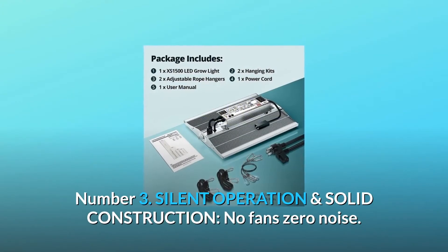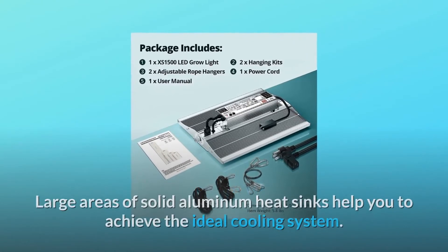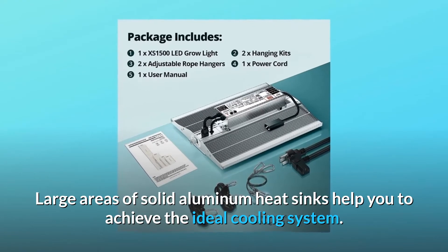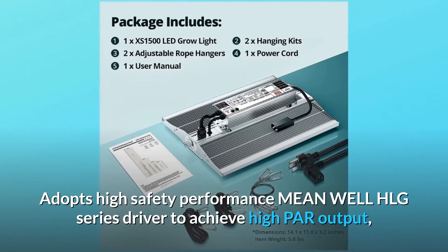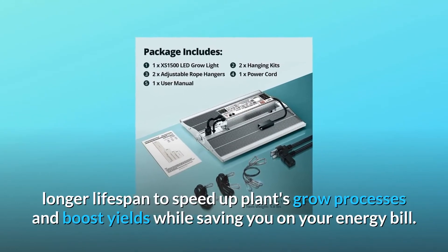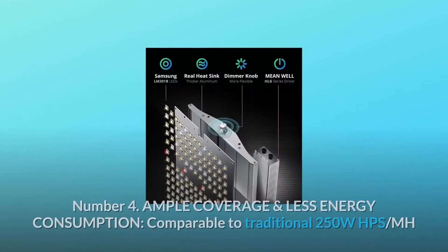Number three: silent operation and solid construction. No fans, zero noise. Large areas of solid aluminum heat sinks help achieve the ideal cooling system. Adopts high safety performance MeanWell HLG series driver to achieve high PAR output, longer lifespan, speed up plant growth processes, and boost yields while saving on your energy bill.